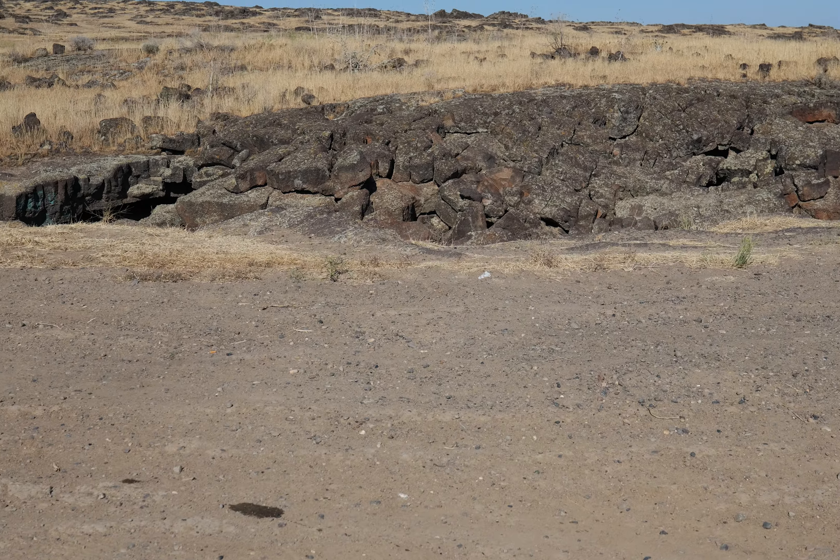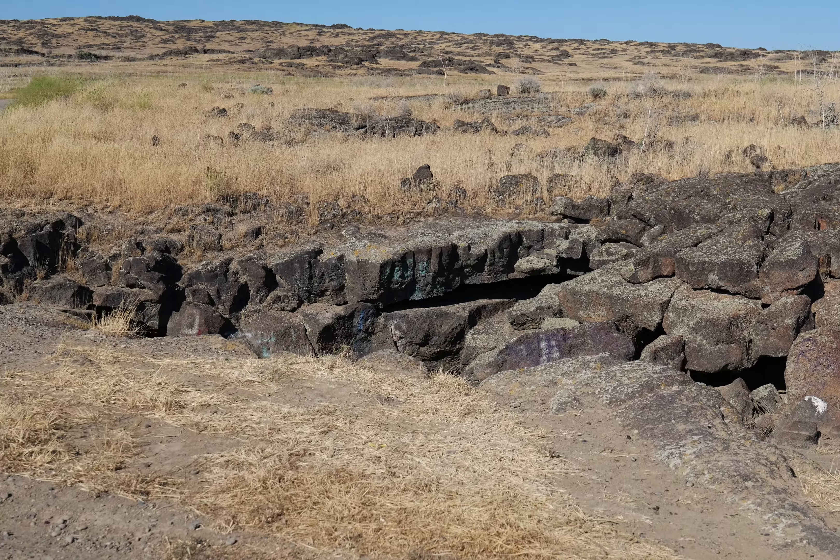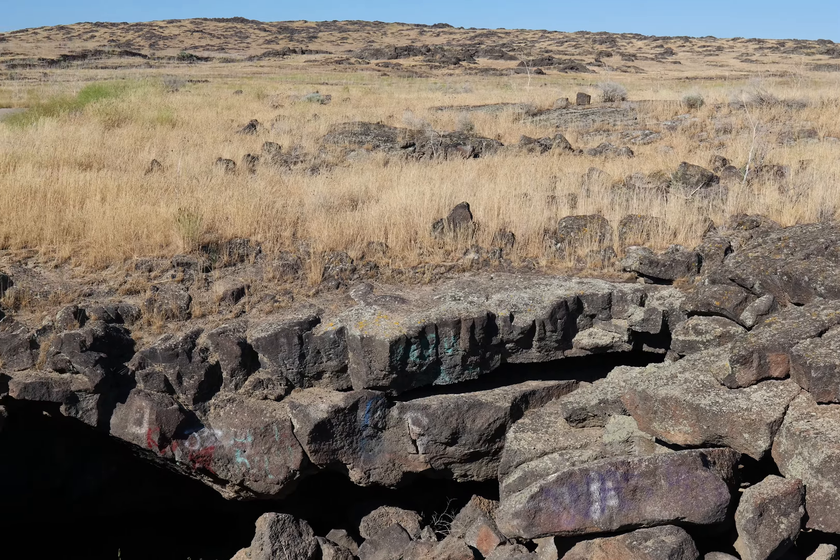I'm at the McKinney Butte Lava Tubes. I have no idea the name of any of these caves, but they're all right by the road. They're super easy to find — just head on towards Tea Kettle Cave and find them.